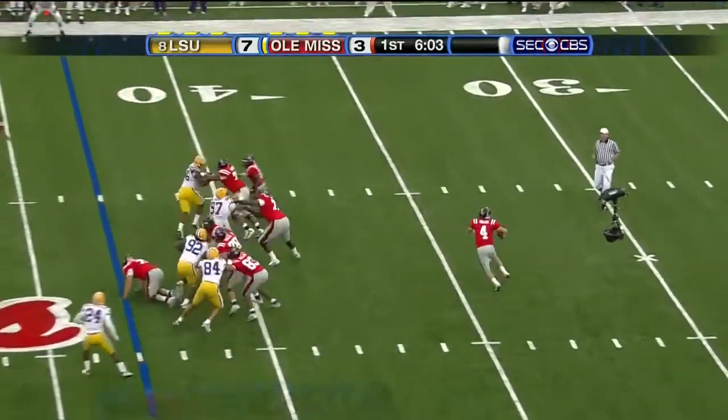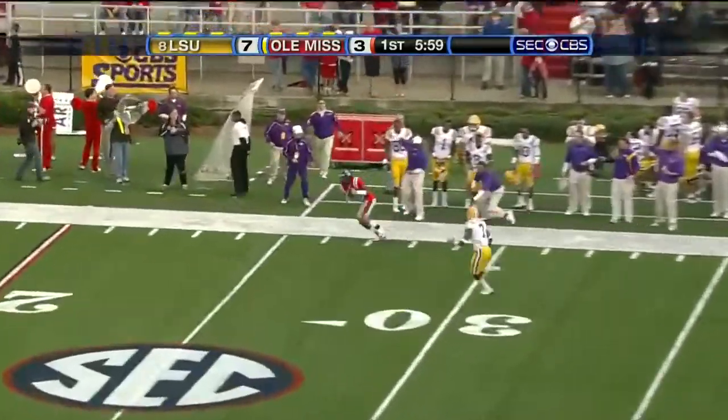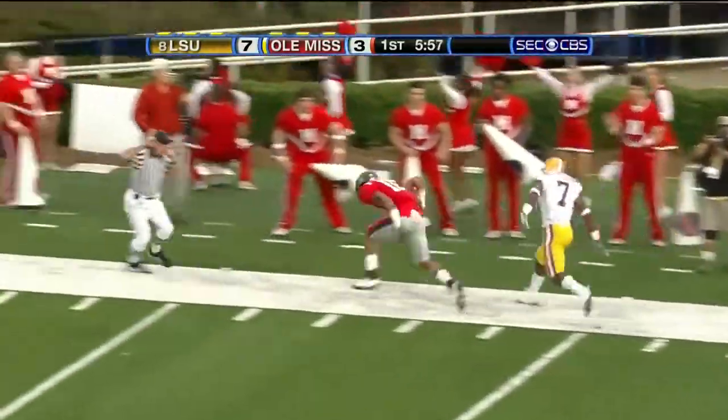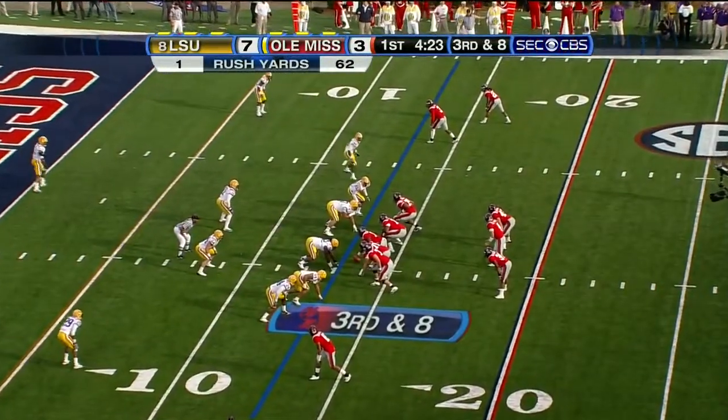Lionel Breaux starts in motion. Sneed rolling right, pulls up — wide open. Down the sidelines, Markeith Summers, number six. It's 10-11 at the quarterback.